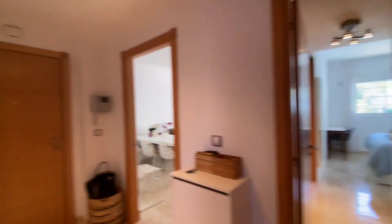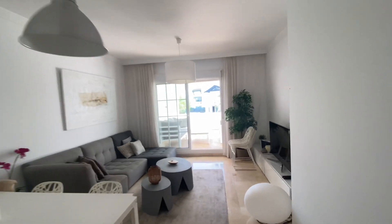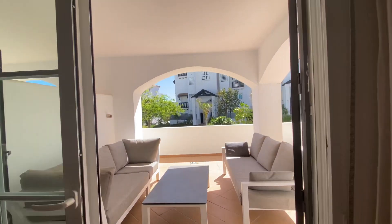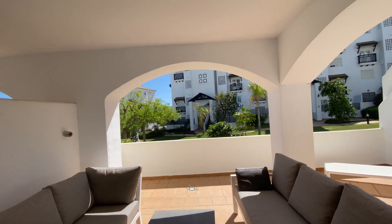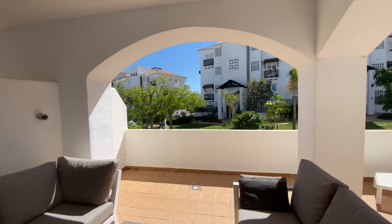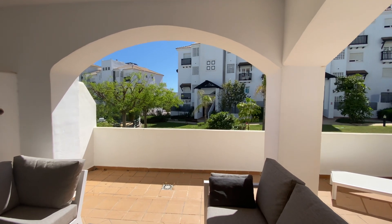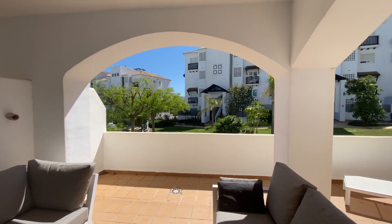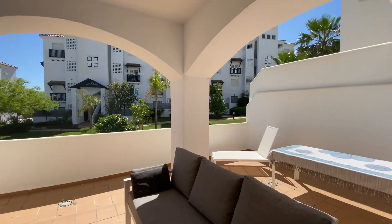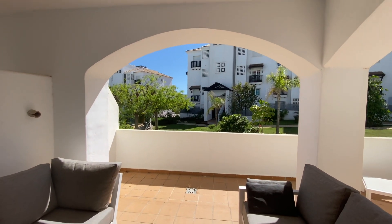Very nice unit, very well kept. The community fees here are low. This apartment also comes with a garage and storage room, which most of our clients want, so you can store away all the lilos and bicycles, golf clubs, and much more. If you like my content, please like and subscribe to help me do more videos, and feel free to get back to me with any questions. Have a great day.